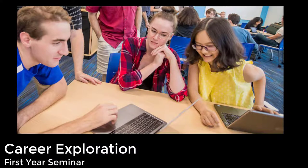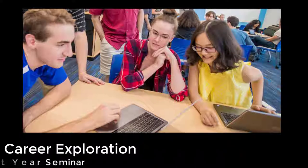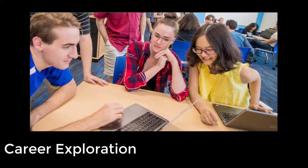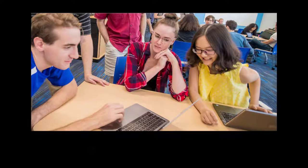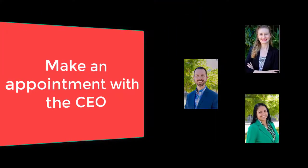In your career exploration assignment, you will complete a career assessment and meet individually with a career professional in the Center for Career Engagement and Opportunity, known as the CEO. This will take place in two steps. The first step is you'll need to make an appointment with the CEO.